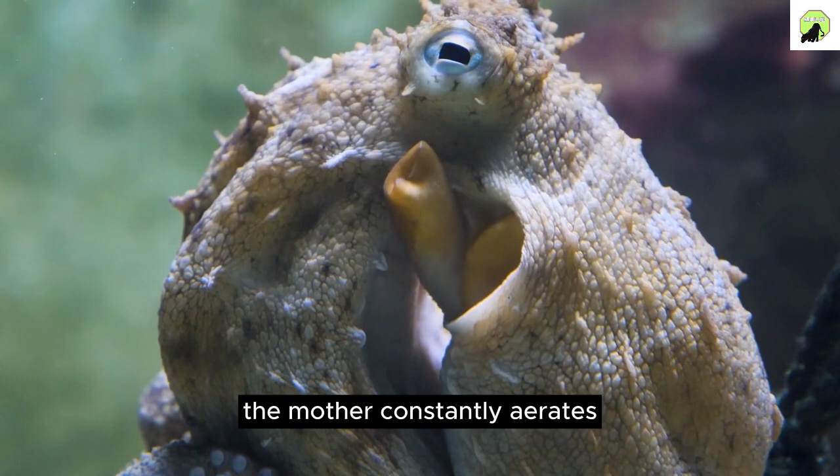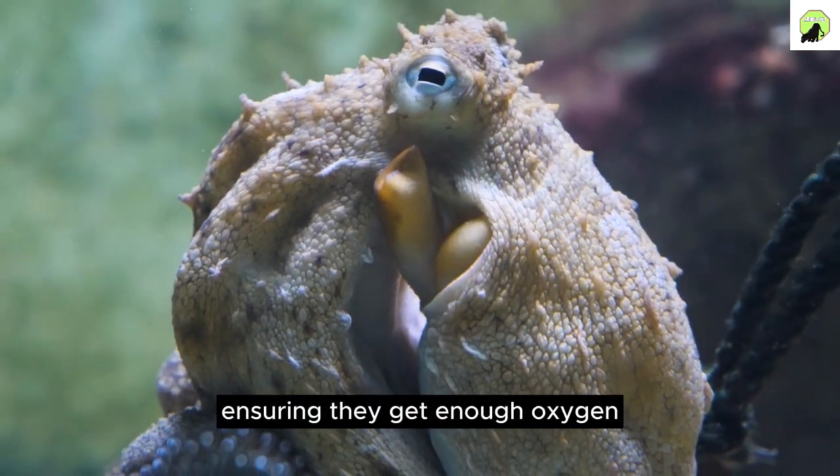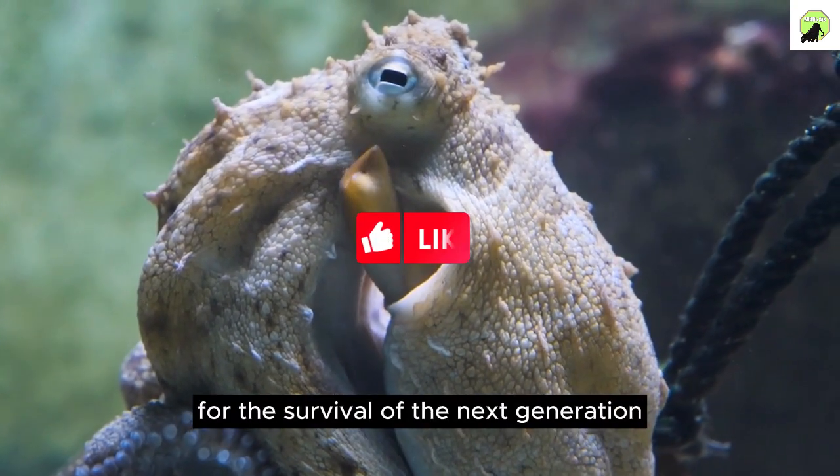The mother constantly aerates the eggs by gently blowing water over them, ensuring they get enough oxygen. This dedication is crucial for the survival of the next generation.